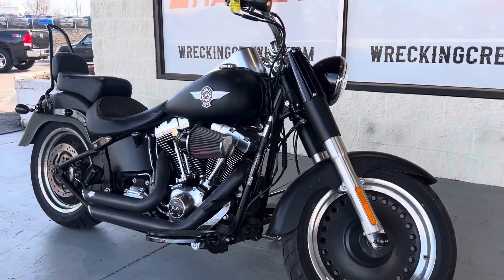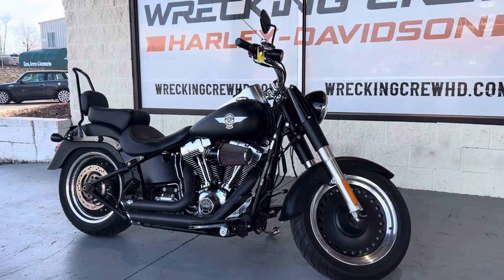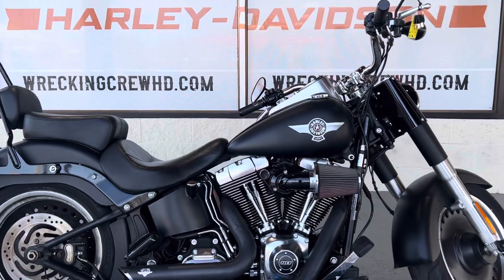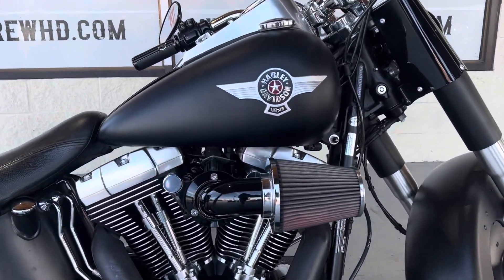It does have a few upgrades as you can see. We do have the upgraded LEDs, a full stage one with a high airflow breather, and the Vance and Hines pipes on there as well for your exhaust system.